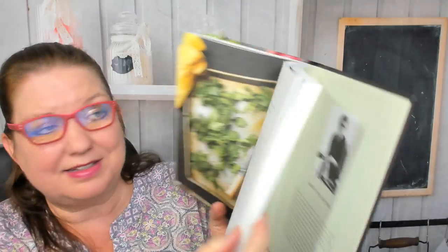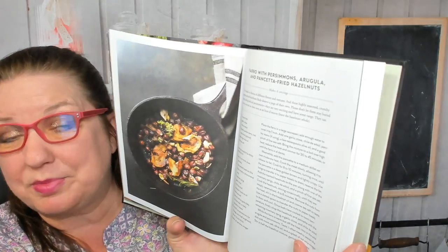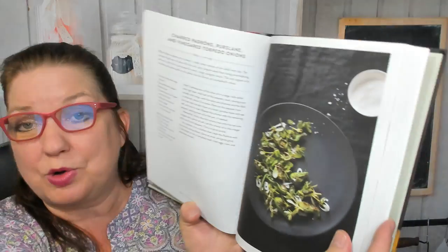Mustard greens, then nettles — nettles with coconut oil and mustard seeds. Persimmons, with farro with persimmons, arugula and pancetta-fried hazelnuts. Then charred padrones, purslane and vinegared torpedo onions.